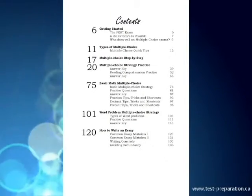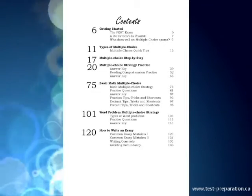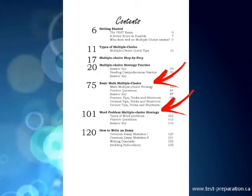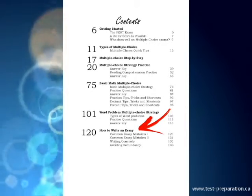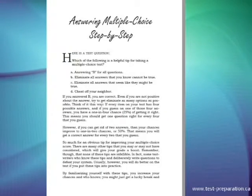Includes tutorials, tips and tricks, exam shortcuts, and how to answer multiple choice for reading comprehension, basic math, and word problems. Plus, how to write an essay, including common essay mistakes and how to avoid them. Includes a step-by-step strategy for answering multiple choice.